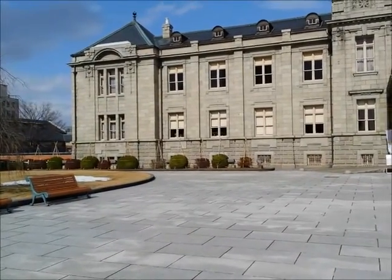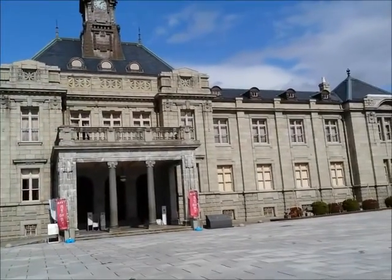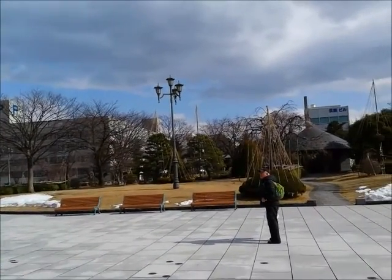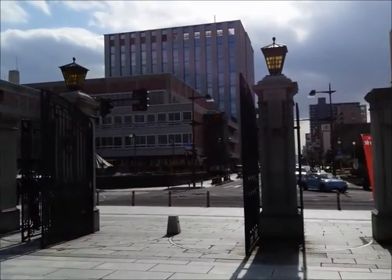Taking a video now. This is the old government office building in Yamagata. It's a nice park with benches. Wicked gates.